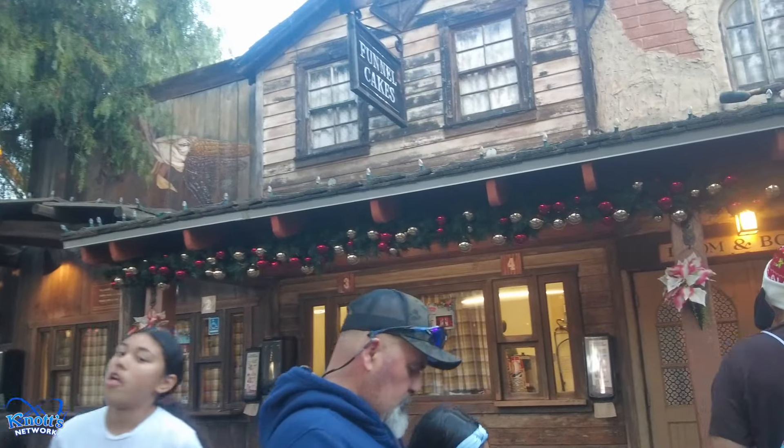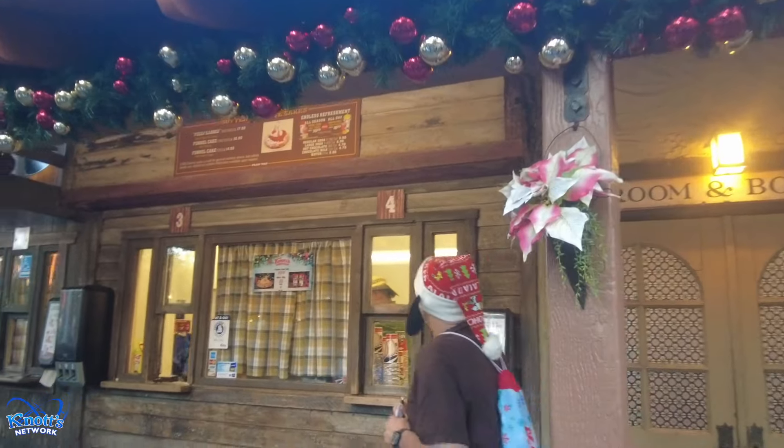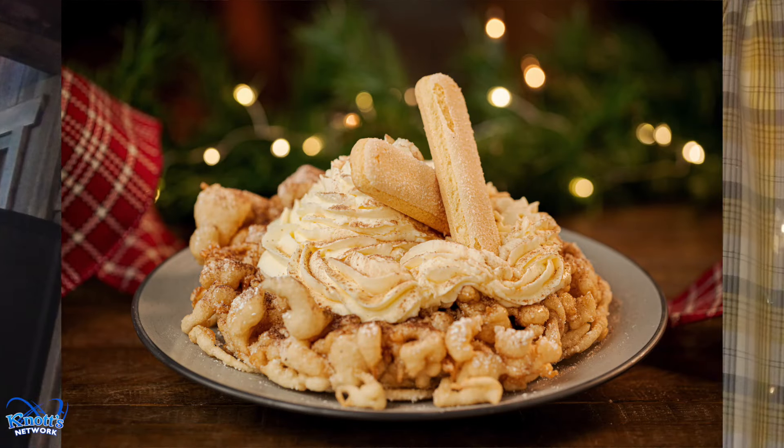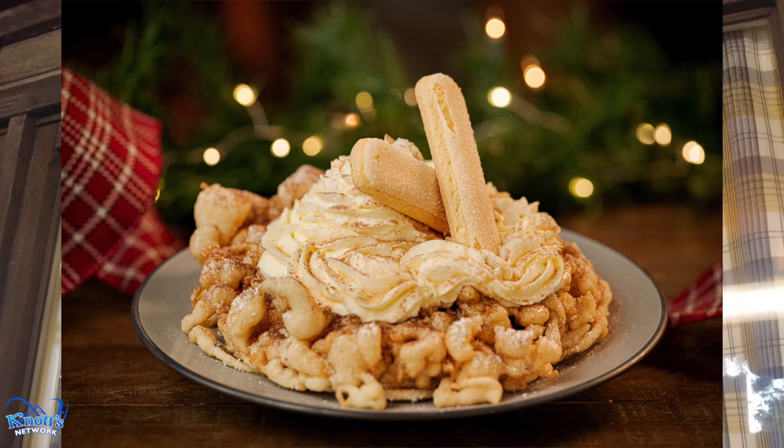Here at Sutter's Funnel Cake, they are serving up a Tiramisu Funnel Cake. You can also get your Merry Mug here.